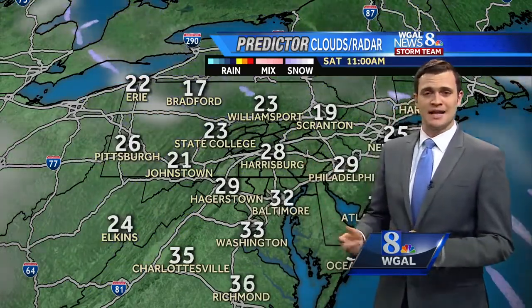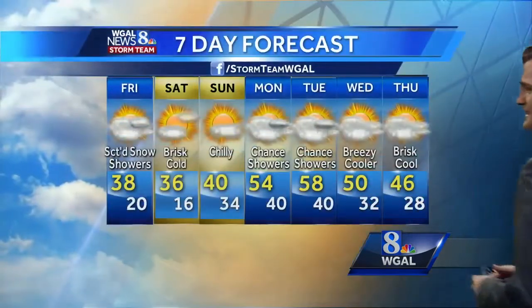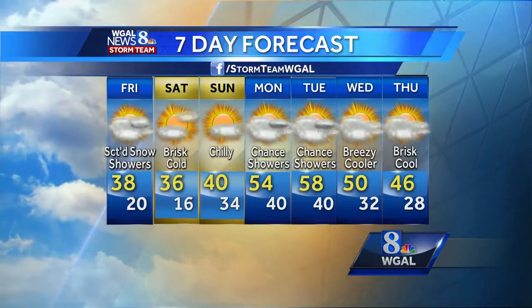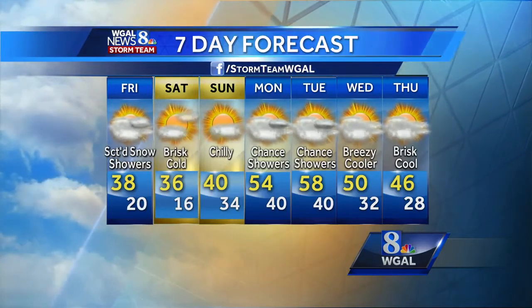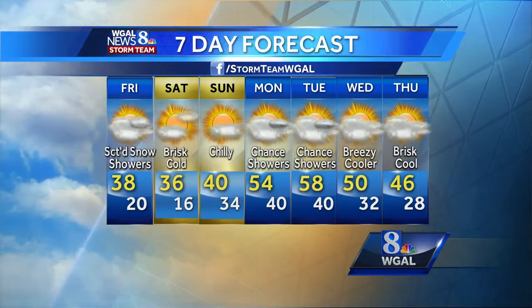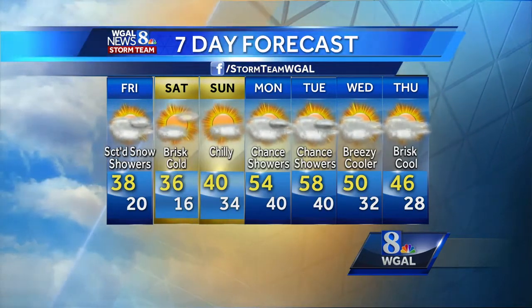Tonight into tomorrow morning no problems, but there will be some clouds and brisk, blustery winds as we head through the day. Tomorrow wind chills in the 20s. Looks like mostly sunny skies into Sunday — a little bit milder, but still pretty chilly for this time of year. And then we're back to the 50s by Monday with some shower chances even into Tuesday with a cold front. Could be back near 60 on Tuesday, but then we settle back down into the mid 40s.